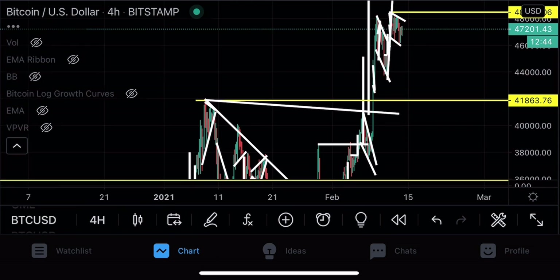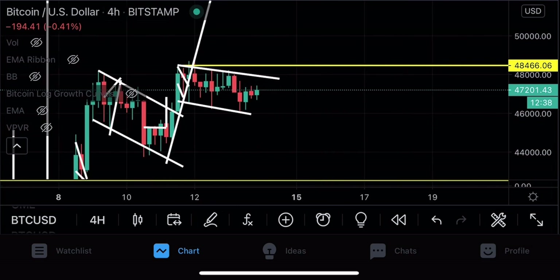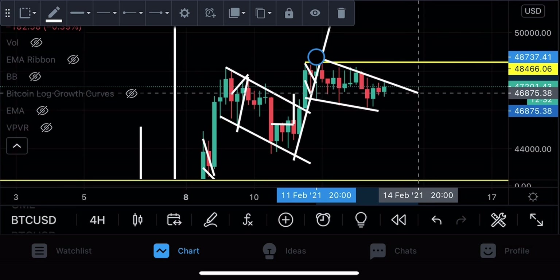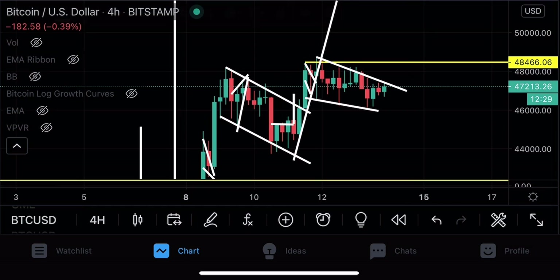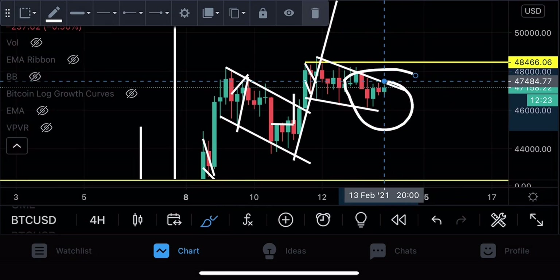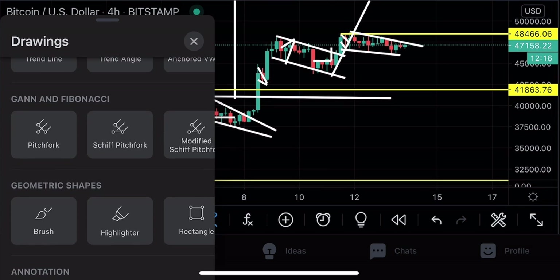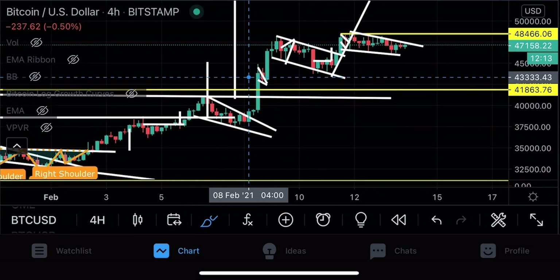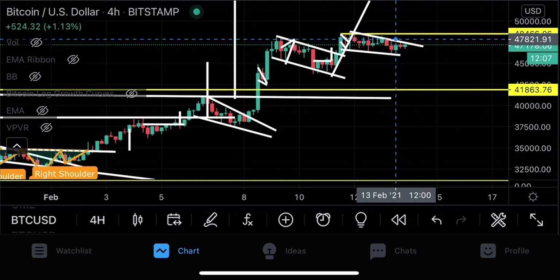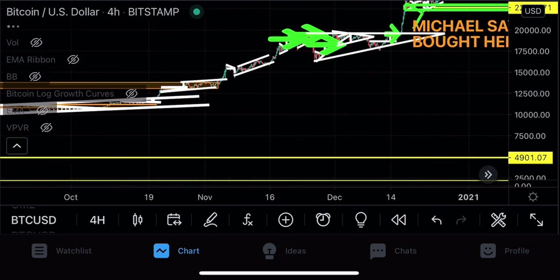On the four-hourly candles, what appears to be a parallel channel could also be drawn as a falling wedge, depending on what points you connect. If it is a falling wedge, that has an even higher bias to the upside. If we were to break down — the lower likelihood scenario — the traffic area around $39,500 US dollars would serve as perfect support. Nevertheless, the breakout to the upside is the more likely outcome.